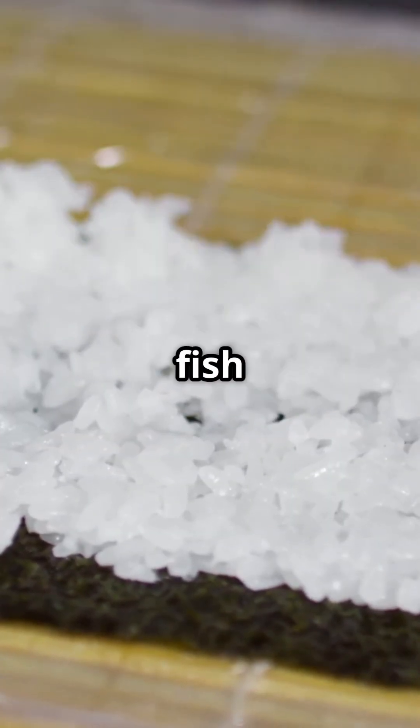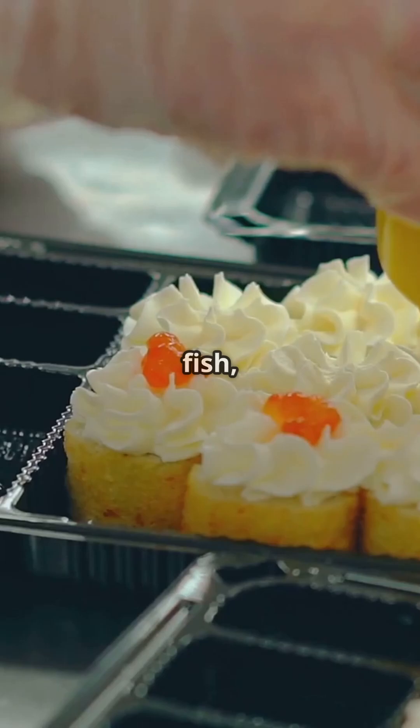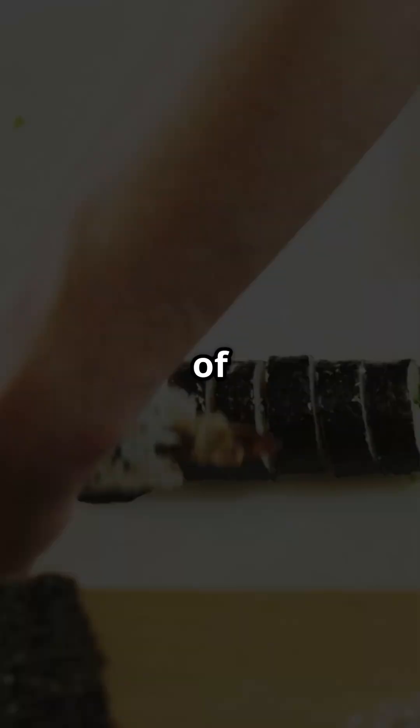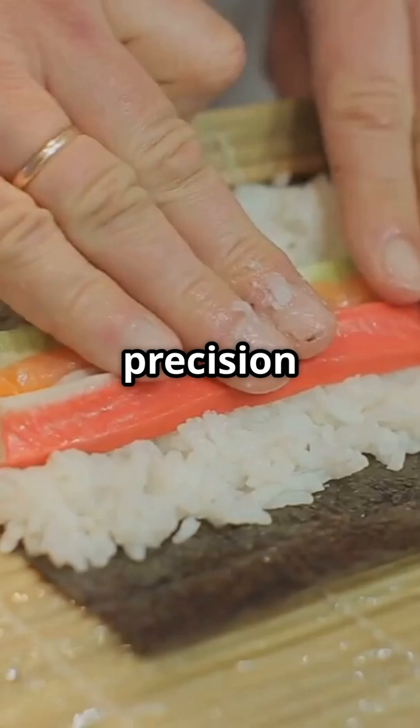Next up, the fish and toppings. Robots carefully place slices of fresh fish, avocado, and other goodies on each rice base. It's like an assembly line of deliciousness. Once everything's in place, the sushi gets rolled up tight. This part's all about precision and speed.